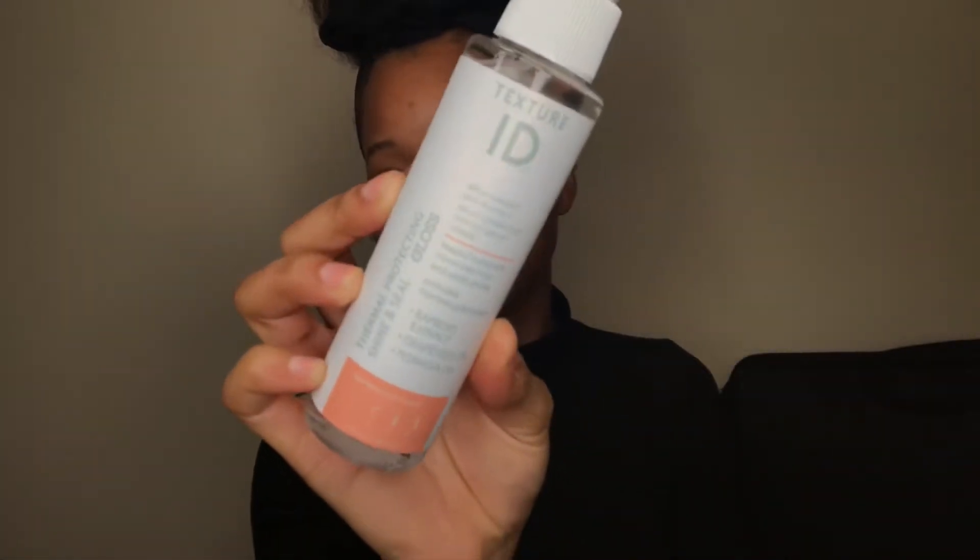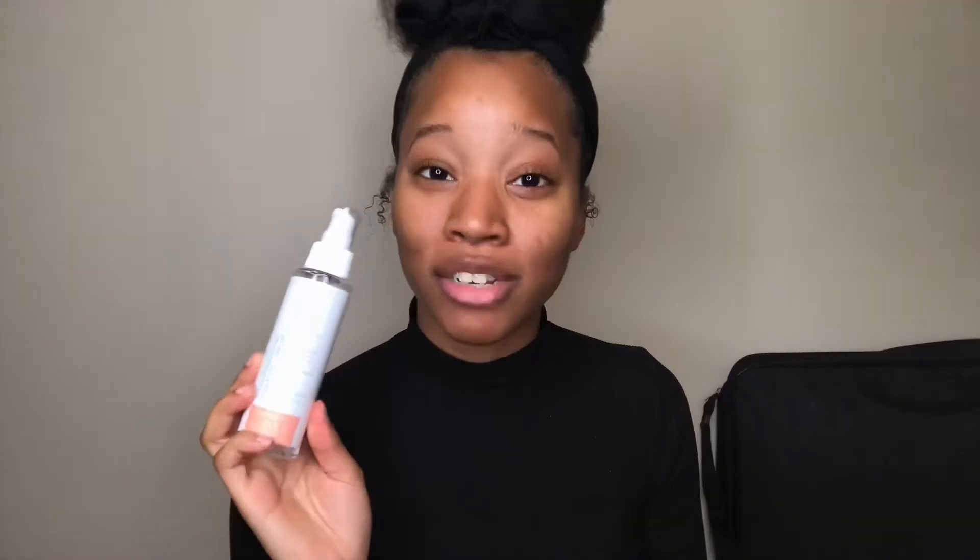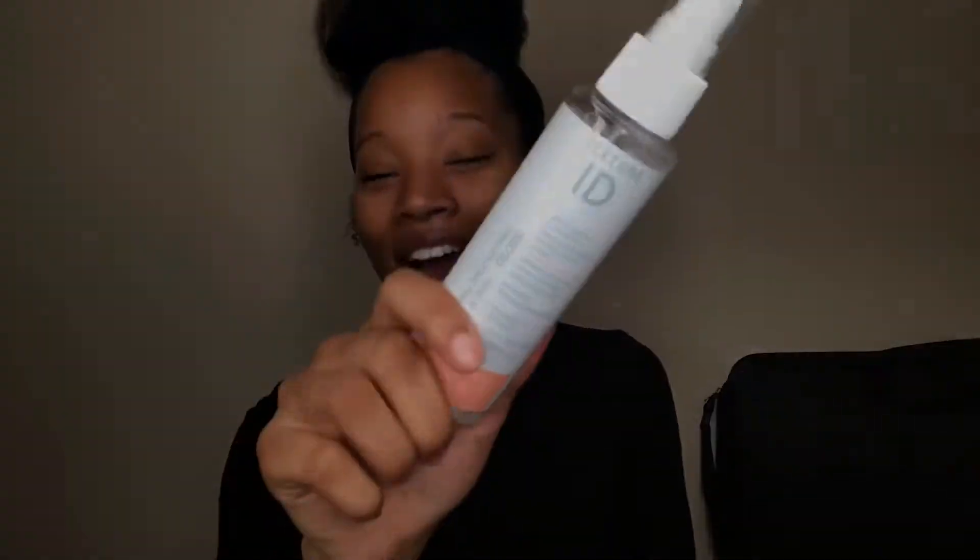The first thing I got is the Texture ID Thermal Protecting Shine and Seal Gloss. If you are following me on Instagram, you already saw my results from when I used this. My hair right now is blow-dry hair and I used this to blow dry it. Head over to my Instagram because you have to see the results — it's crazy, good stuff. Definitely going into my stash and I will never ever blow dry my hair without it again.